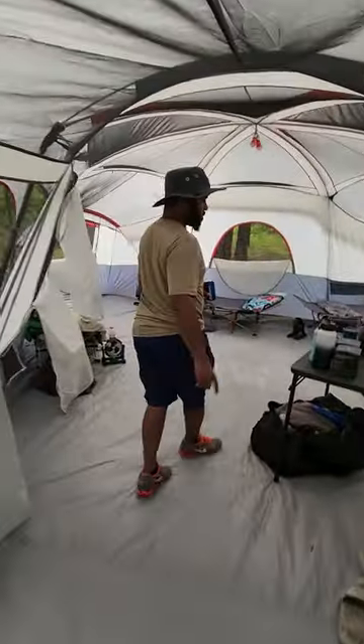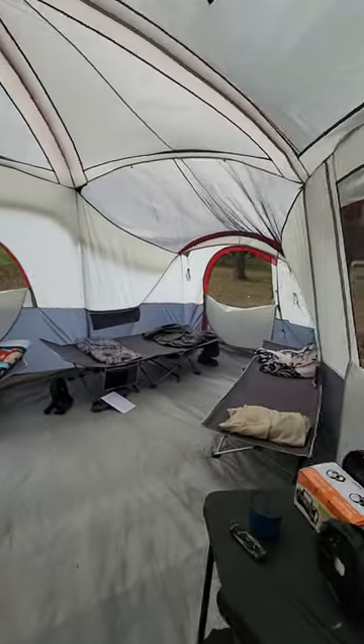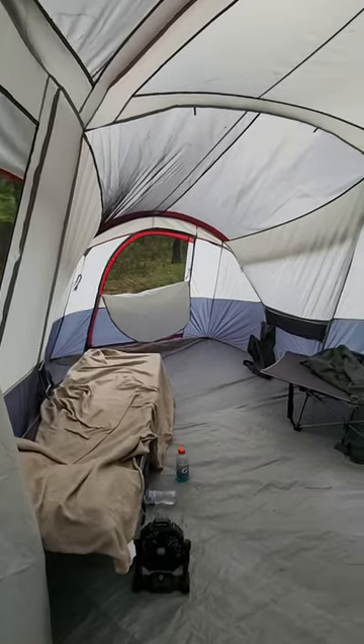They do come with three doors. We got a door right there, two right here — one right there and one right here. This is a real big tent.